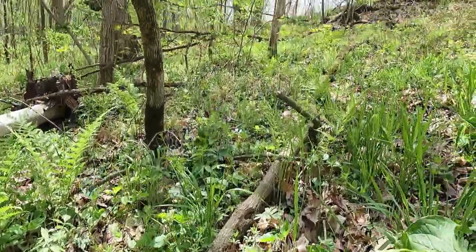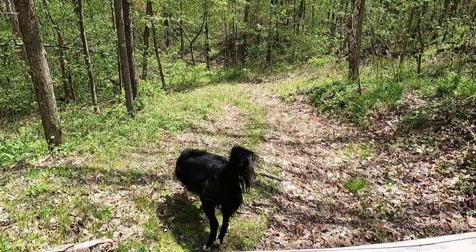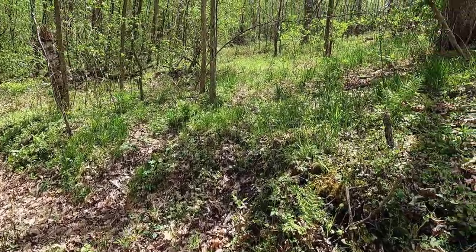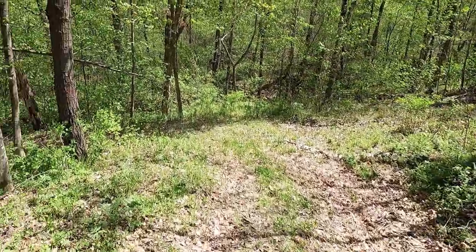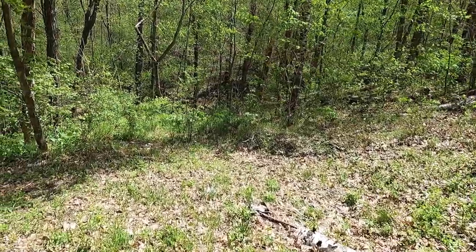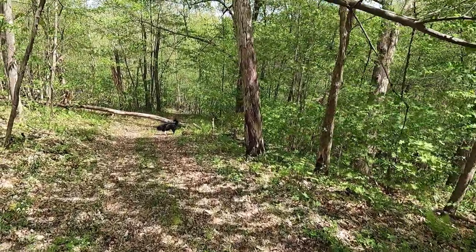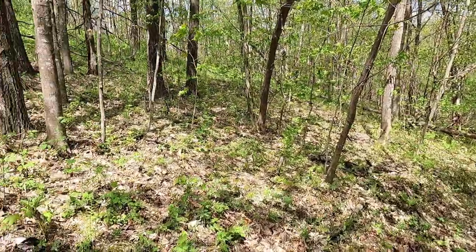All right, enough of this nonsense — the dog's getting impatient. Morels grow wherever there are dead roots under the ground, at least that's what I've found. A lot of people say to look for dead elm trees, but almost every one I've found on this property has been around a dead apple tree.